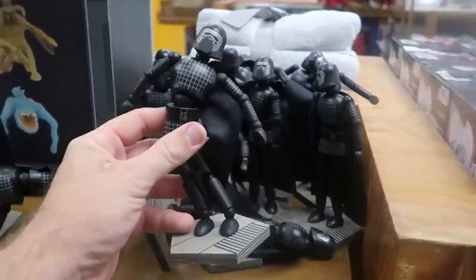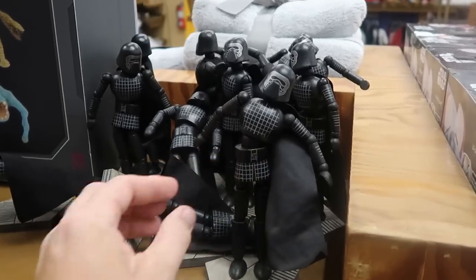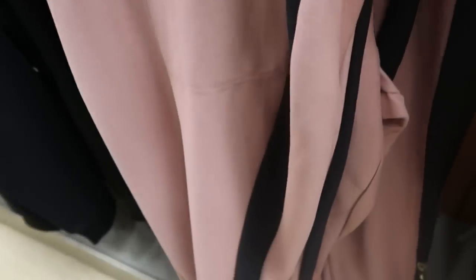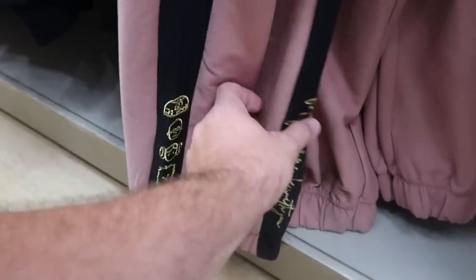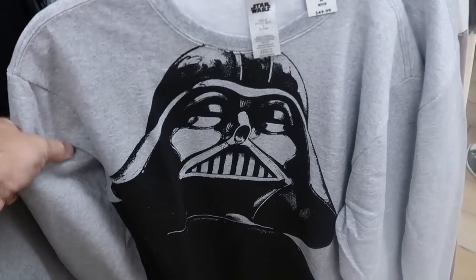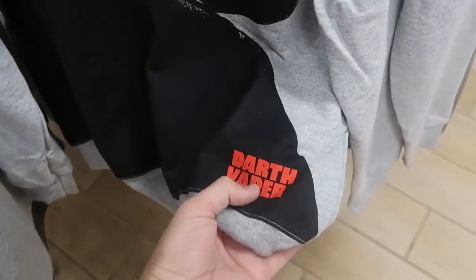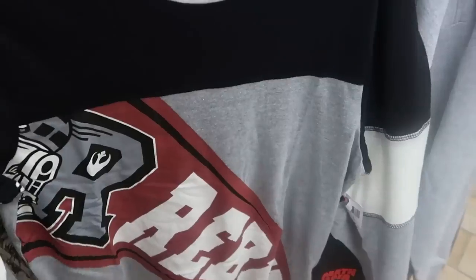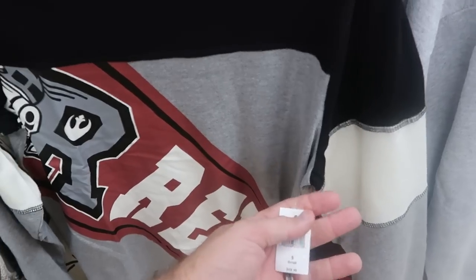In the Star Wars section, they still have wooden posable Kylo Ren statues from Galaxy's Edge at $9.99 from $20. There are women's sweatpants at $24.99 from $55 with embroidered R2-D2, C-3PO, Chewbacca, Princess Leia, and Yoda saying 'May the Force Be With You.' There's also an adult-sized Darth Vader pullover sweatshirt at $19.99 from $50, and a long-sleeved Rebels shirt with R2-D2 at $12.99 from $50.